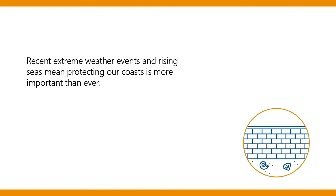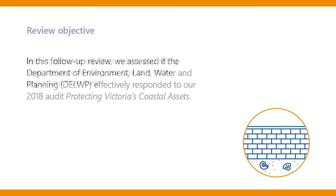Recent extreme weather events and rising seas mean protecting our coasts is more important than ever. In this follow-up review, we assessed if the Department of Environment, Land, Water and Planning, or DELWP, effectively responded to our 2018 audit protecting Victoria's coastal assets.